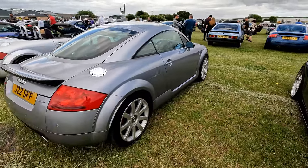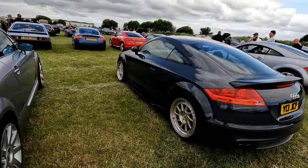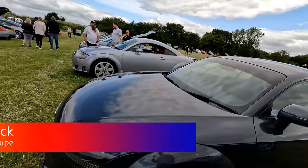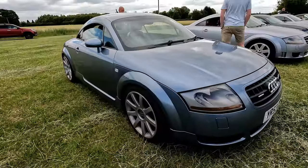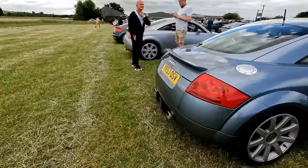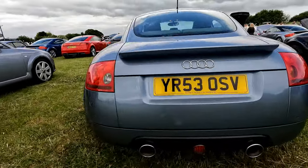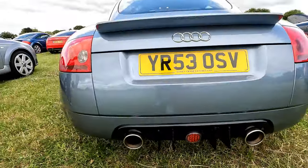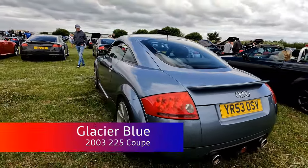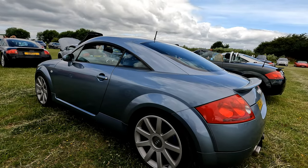Again we've got another 225 with red seats. Mk2. That's a very interesting rear diffuser — something a bit different. Sussex Trade Centers — has it come up from Sussex? No, it's your car. Yeah, it might have come from Sussex originally — I think it was from the North East originally.